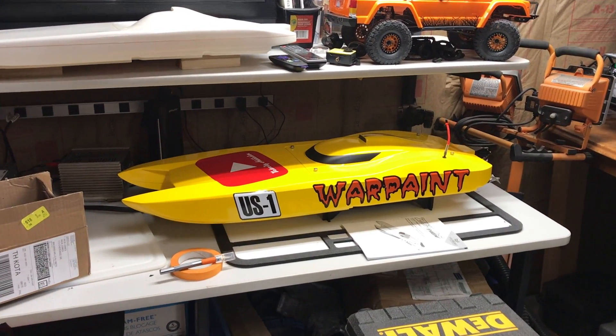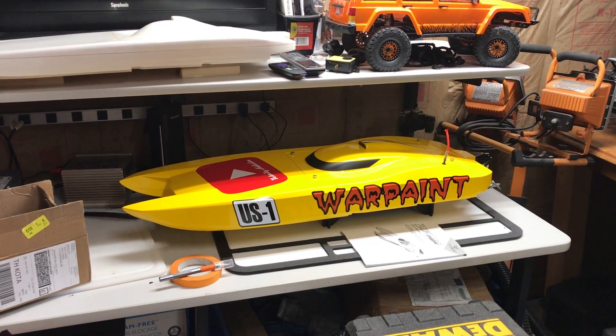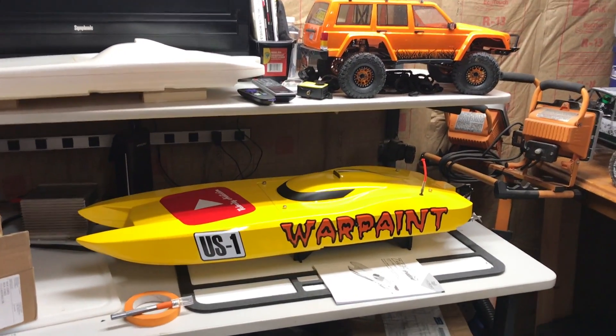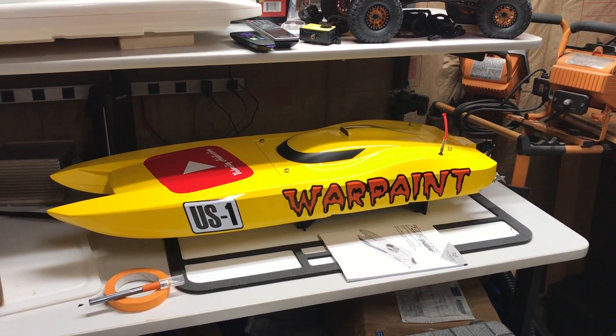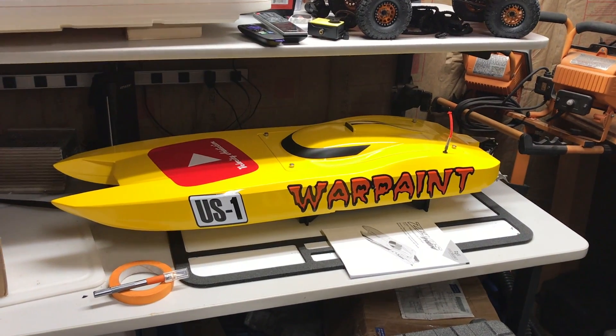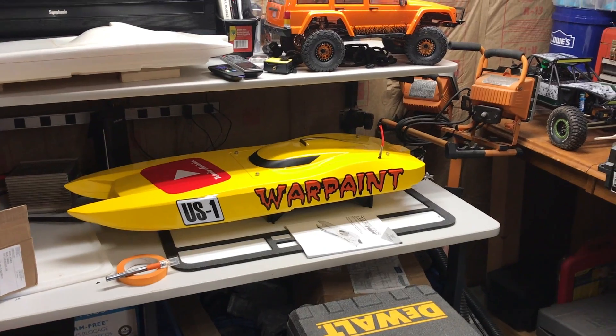We put the numbers on the front and the YouTube logo on the deck. They were cut by my friend Paul. If you guys want any vinyl, contact me and I can hook you up with Paul — he does a really nice job on the vinyl.